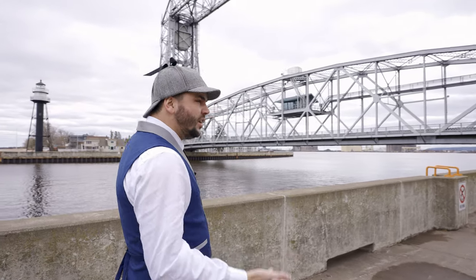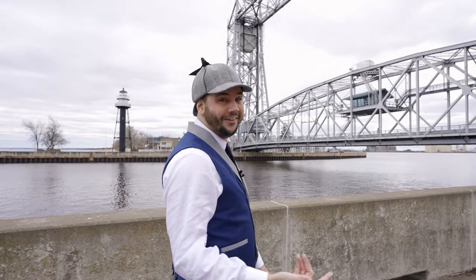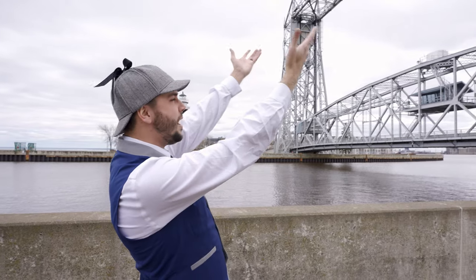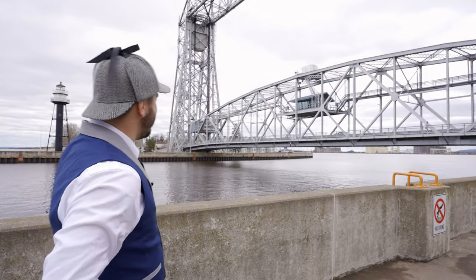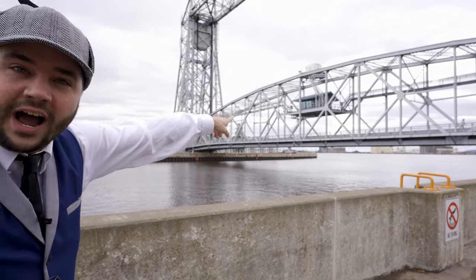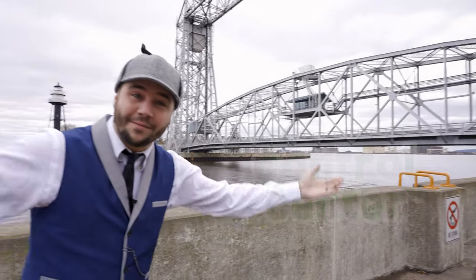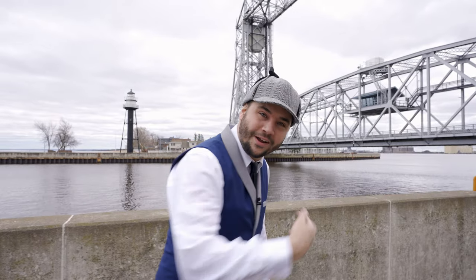Now, why would a bridge need to be lifted up? Well, we're going to see a giant boat — it's going to be the biggest boat you have ever seen! And it's going to be awesome! So the bridge is going to lift up, and a boat is going to come on through! How cool is that? If you look all the way over there, you see that little hut? That's the control center! Someone's standing in there pushing the buttons to make the bridge lift up! Isn't that awesome? Let's go check the bridge out!